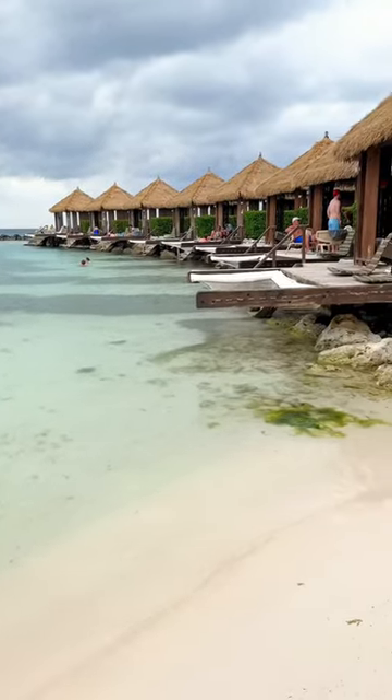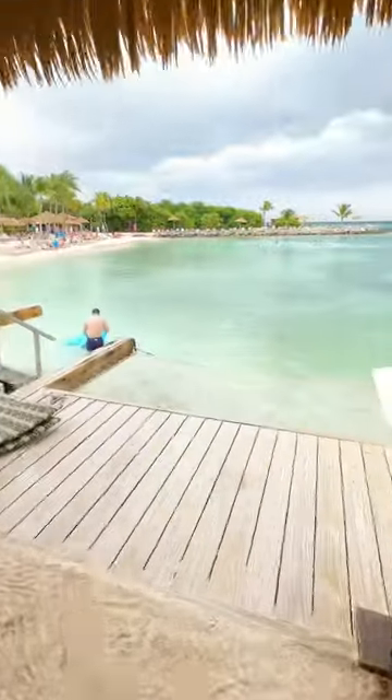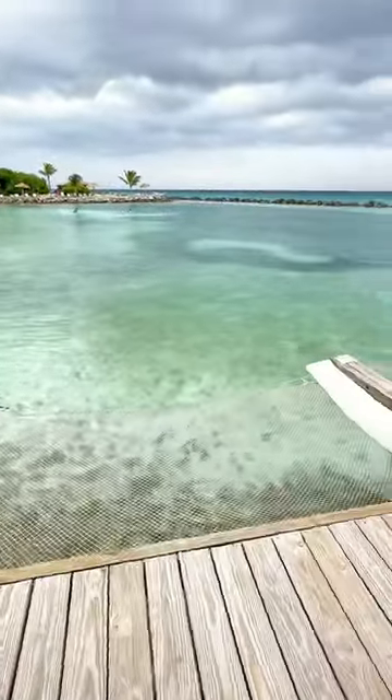The best part is that they have these cool over-the-water cabanas you can rent for the day for an added luxury. They have dedicated service, comfortable seating, a hammock over the water, and private access into the ocean.